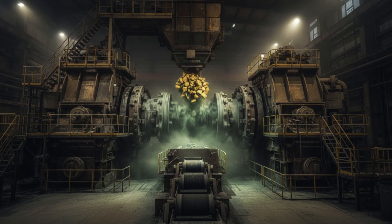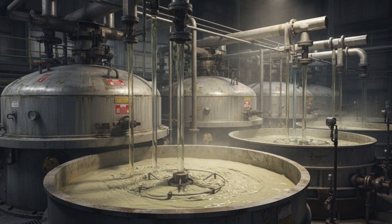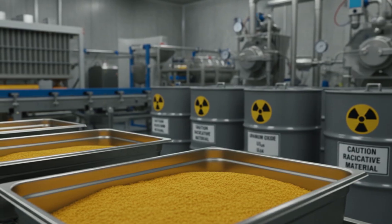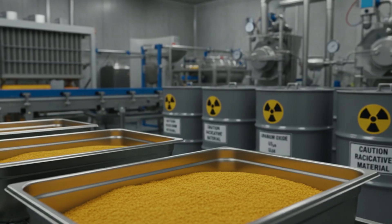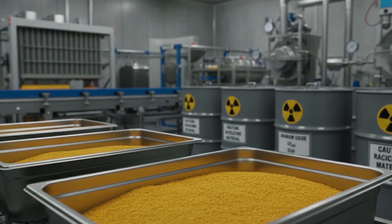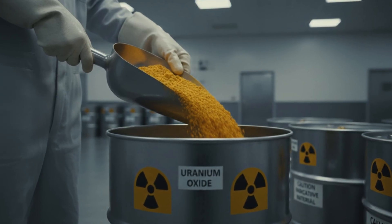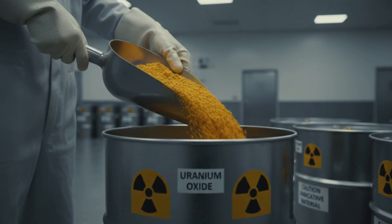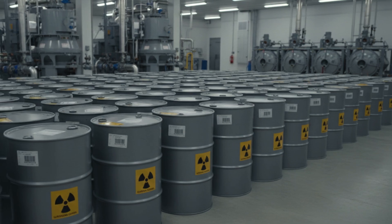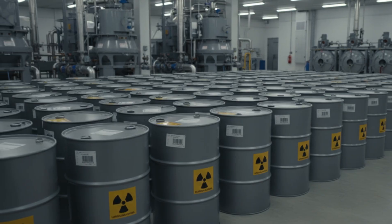Now comes the part where chemistry takes over. At a processing mill, the ore enters giant crushers that turn it into powder. This powder is mixed with acidic or alkaline solutions to dissolve the uranium. What's left, after filtering and drying, is a bright mustard-yellow powder called yellow cake, or scientifically, uranium oxide, U3O8. If you've ever seen documentaries about nuclear programs, this is the stuff they show being scooped into drums. It's not nuclear fuel yet — not even close — but it's pure enough to begin the next stage. Yellow cake is packed into barrels, labeled carefully, and shipped to conversion plants. And that's where things get interesting.